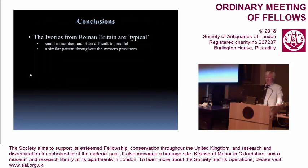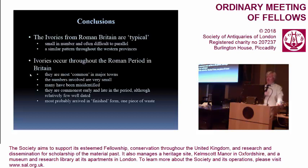In conclusion, the ivories from Roman Britain are typical in that they are very few in number and very difficult to parallel, but it's a similar pattern throughout most of the western provinces — so Roman Britain is not unusual. They occur right the way through the Roman period and are most common in the major towns. Many have been misidentified, and there are probably a few more on the list that will need to be reassessed. They most probably are all imports — there is only one example of ivory-working waste, from Roman Verulamium. In Roman Britain, ivories are not only exotic but also very rare.